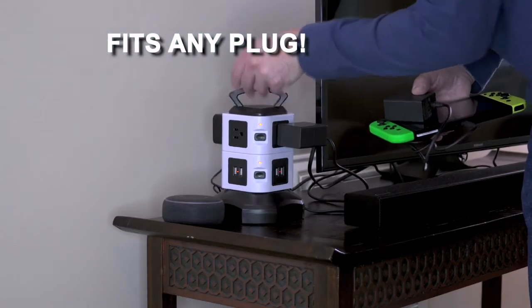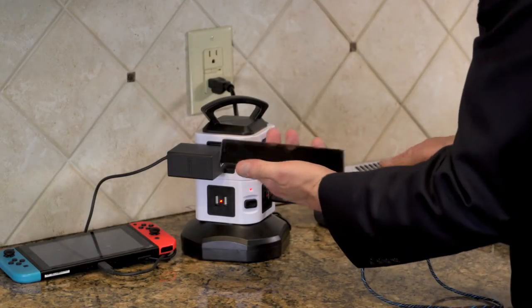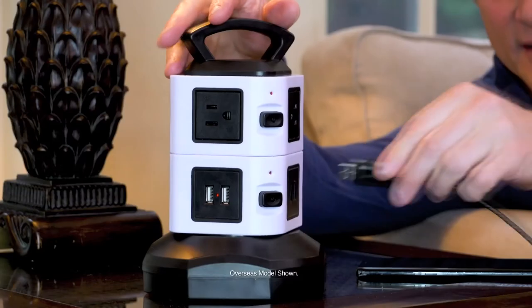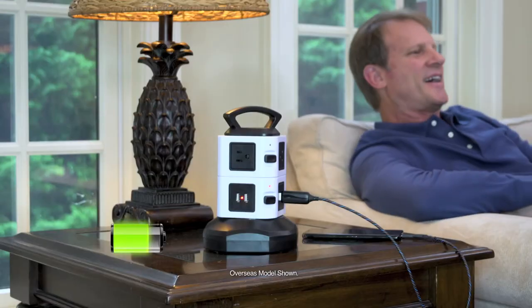Its top design is great for your workshop or garage. SpinPower's vertical design easily fits plugs of all shapes and sizes. With SpinPower by Bell & Howell, you'll always have a charge. You'll wonder how you lived without it. Call Globalshop Direct or go online now to order SpinPower for the low price on your screen.